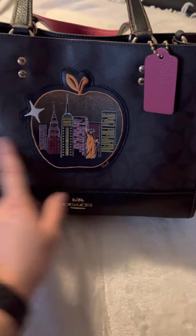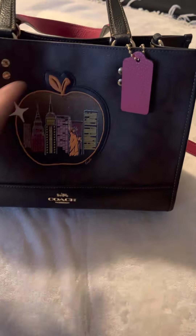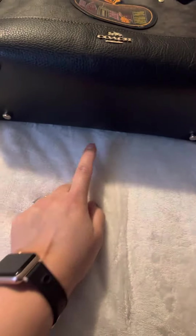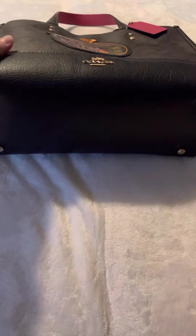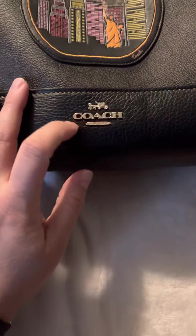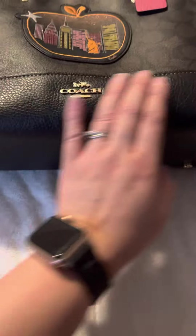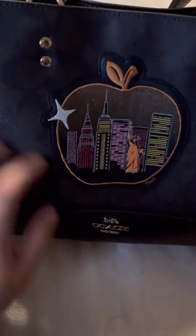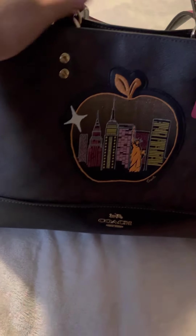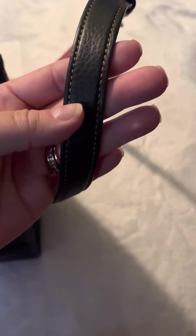The bag is 11 and a half by 8 and three-quarters, and the depth is 5. It comes with feet — I like that, I appreciate that. It has the Coach horse logo on the bottom. The bottom is pebbled leather, this part is canvas, and the handle and strap are leather.